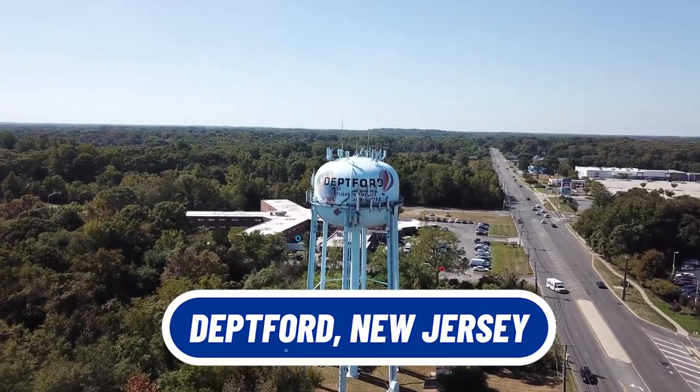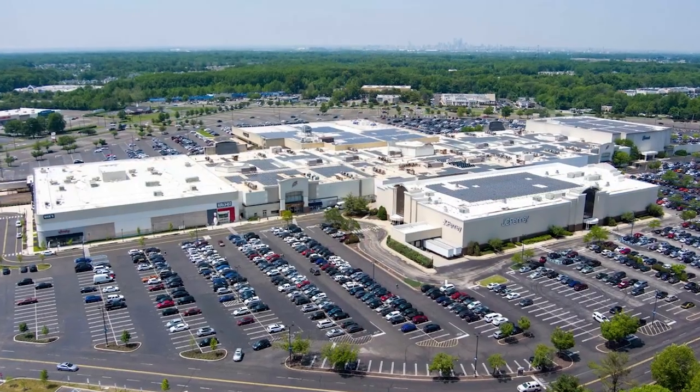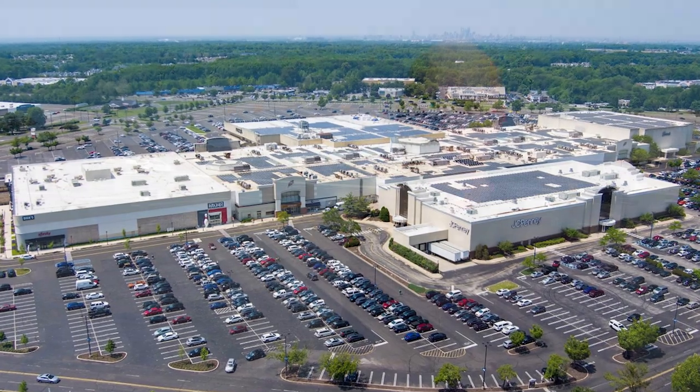Today we're going to cover a bit about Deptford. We're going to show you all around a few different neighborhoods. We are actually at the mall. That's a great thing about living in Deptford — you get the mall right here. There's plenty more over there, and then all around the mall, lots of shopping. So let's take you around and show you the neighborhoods.